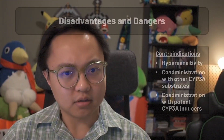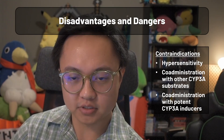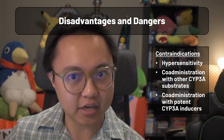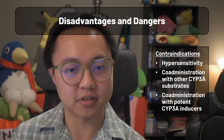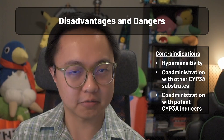Since Paxlovid hasn't been fully approved yet, there are no black box warnings on the EUA monograph, but there are contraindications to certain substrates and potent CYP3A inducers, such as St. John's wort. Rifampin, phenytoin, and carbamazepine also come to mind.